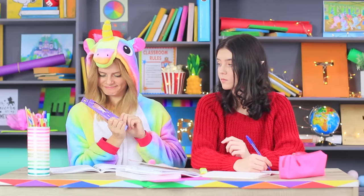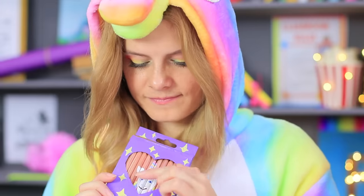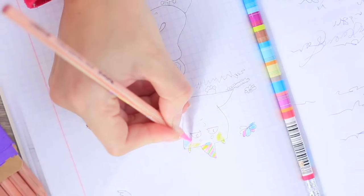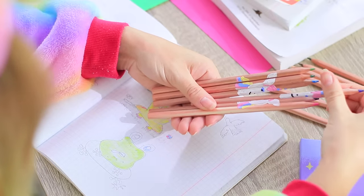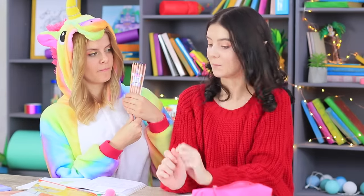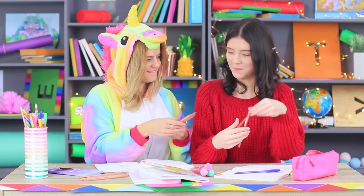Elfie is tempted by the unicorn's colored pencils, but she's too shy to ask for them! Unicorn loves these colored pencils — first she draws, then she solves a pencil jigsaw puzzle! She is proud to show her portrait on the pencils to her neighbor, and she's happy to share the pencils with her new friend!